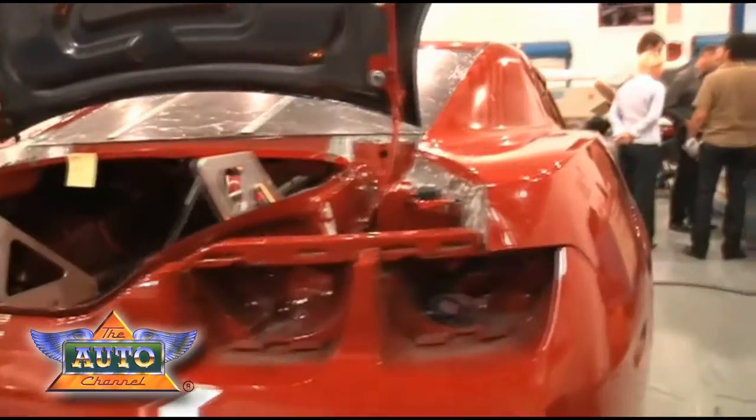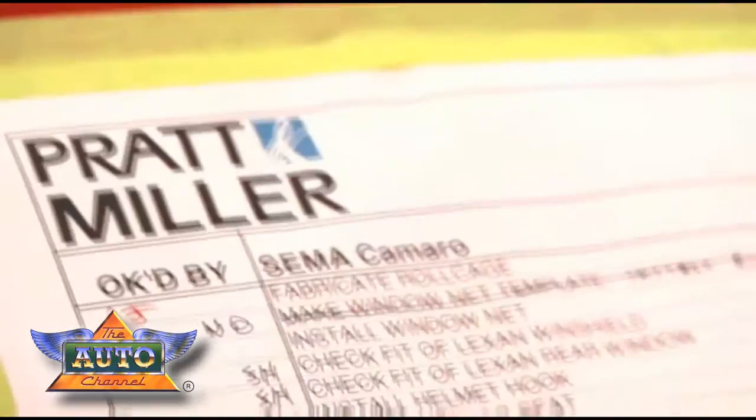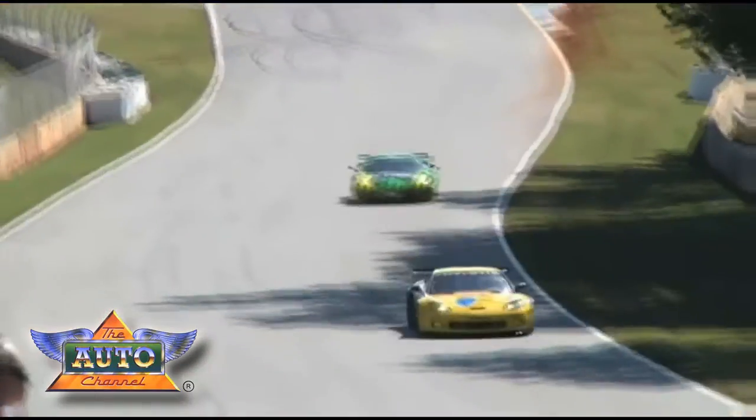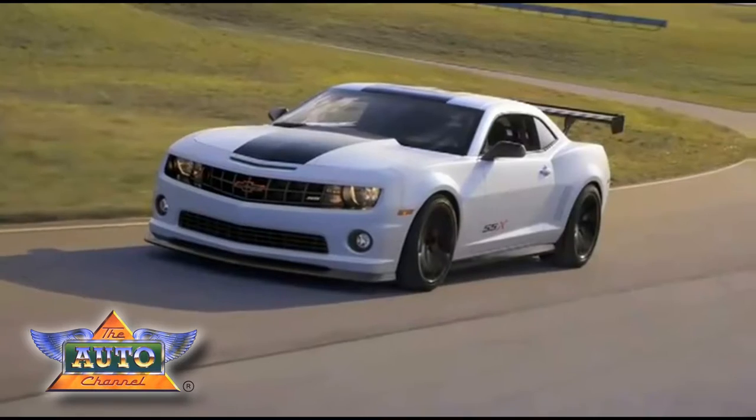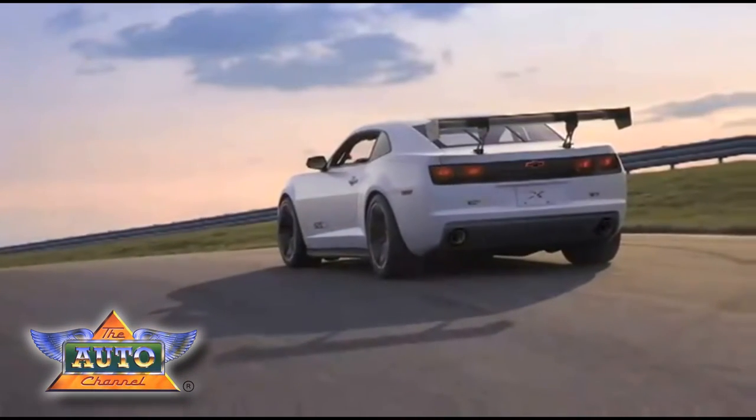The Camaro track car that we're showing is really a vision model of what the capabilities of our product are. We've borrowed heavily from the technology of the Pratt Miller race teams and Riley and everybody that's racing our cars successfully, pulling a lot of those bits and pieces into this car just to see what it would look like, how it would perform, and how it would work for the customer.